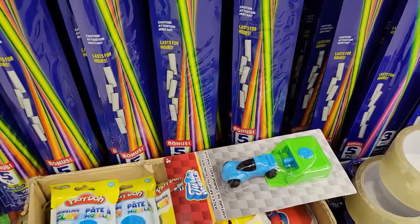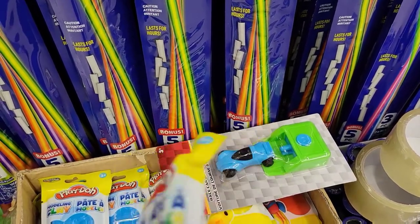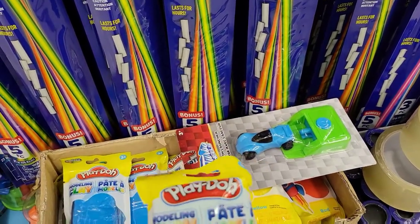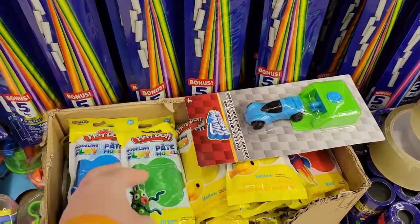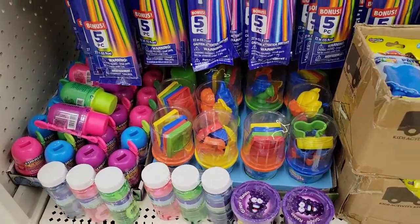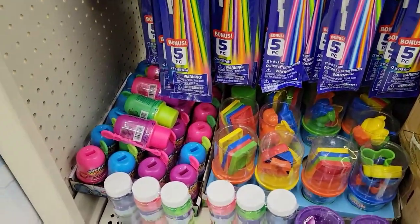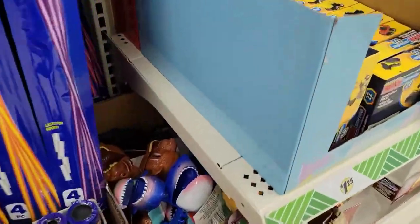They got modeling clay here — Play-Doh modeling clay. There's some bubbles. Almost overlooked that.